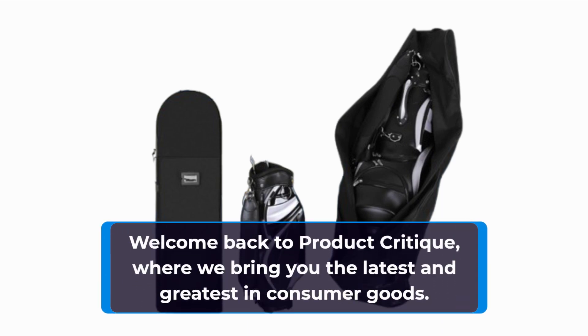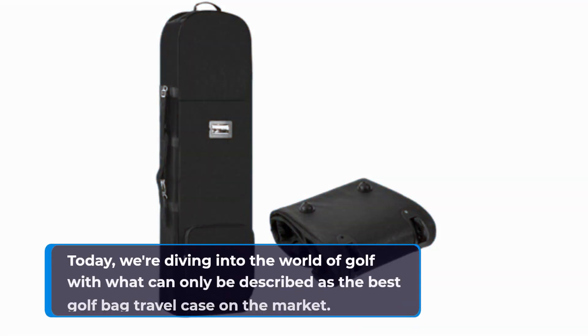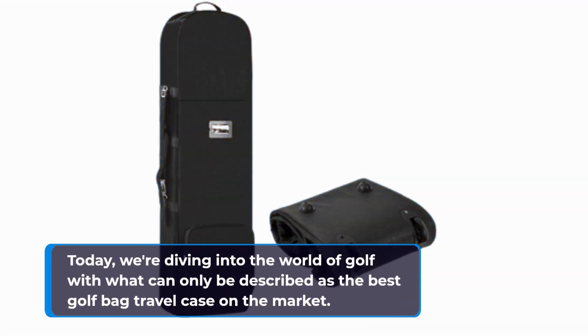Welcome back to Product Critique, where we bring you the latest and greatest in consumer goods. Today, we're diving into the world of golf with what can only be described as the best golf bag travel case on the market.